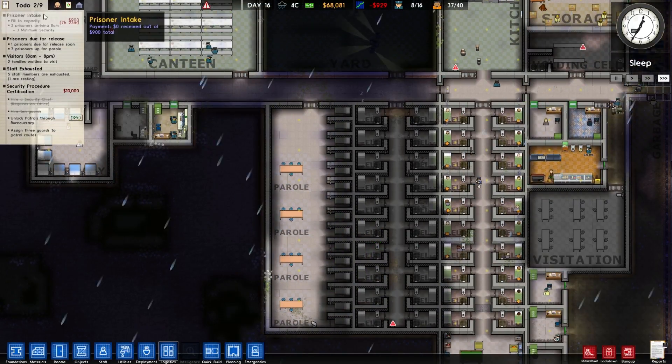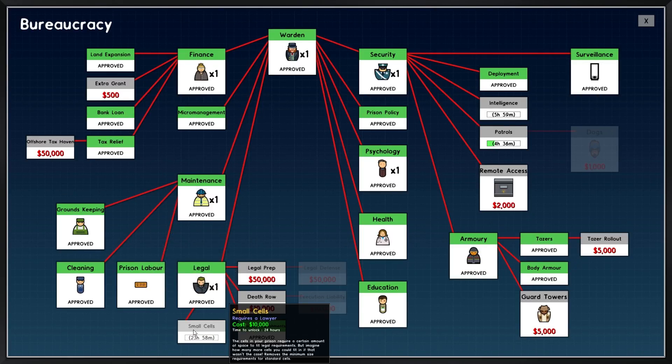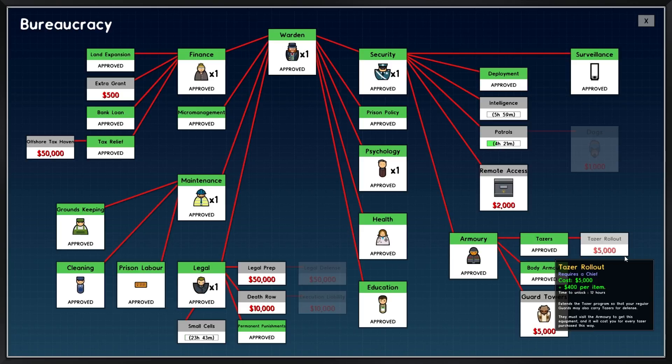So while we've got the money, we're going to bureaucracy and we will research small cells. Do we want tasers? That means we can have less guards. Yeah, I think so.